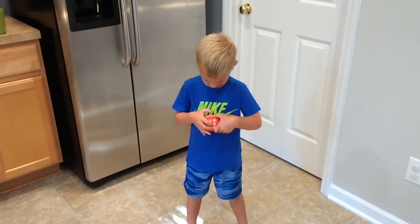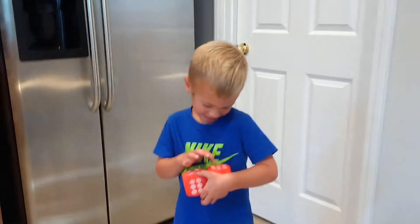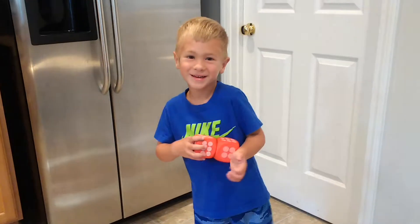One, two, three, four, five, six, seven, eight, nine, ten, eleven. Eleven. Yes, eleven.